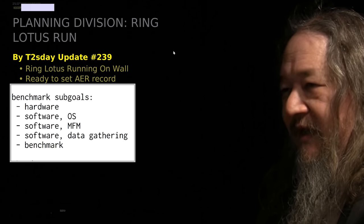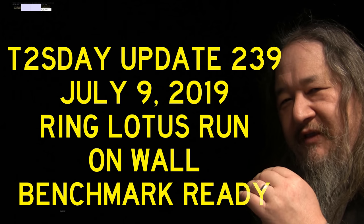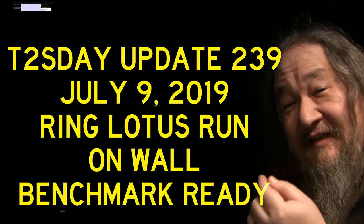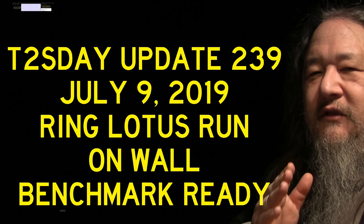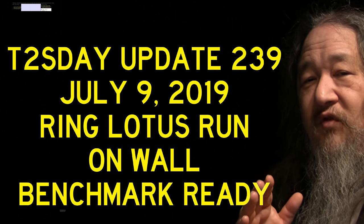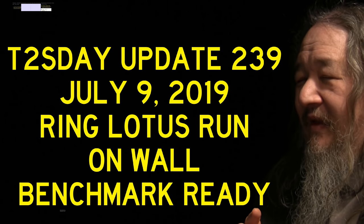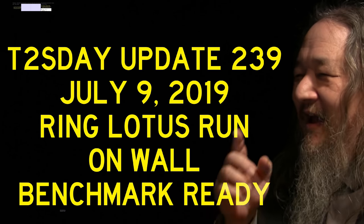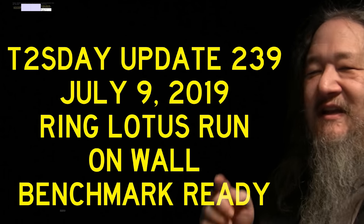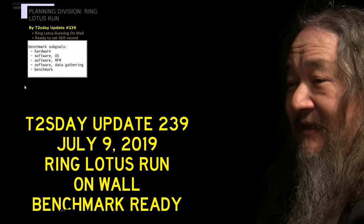The goal: by the 40th episode on July 9th — that's six weeks from today — the Ring Lotus will be running, hanging on a wall, and ready for benchmarking to see how fast it can do drag physics. That is the goal. I said the previous goal with that same amount of determination and I was wrong. I'm saying it with this amount of determination: six weeks from today, July 9th — Ring Lotus running on a wall, ready for benchmark testing.